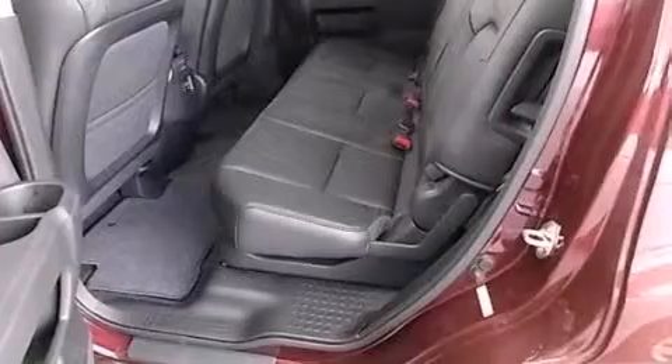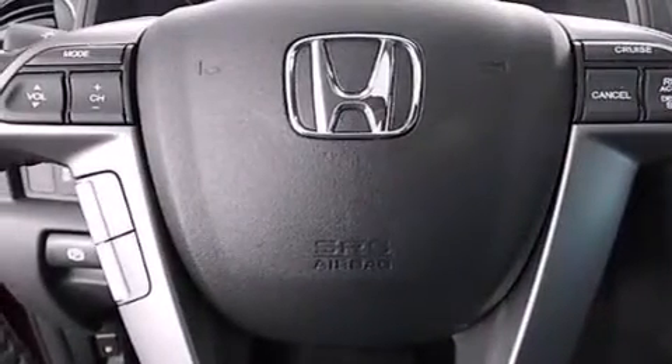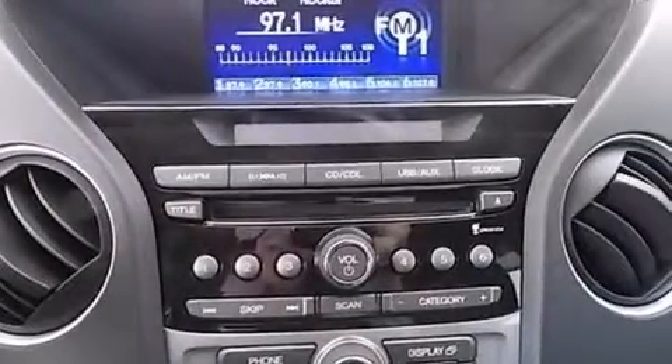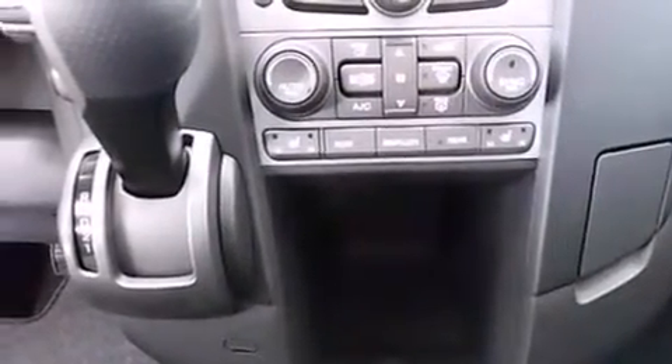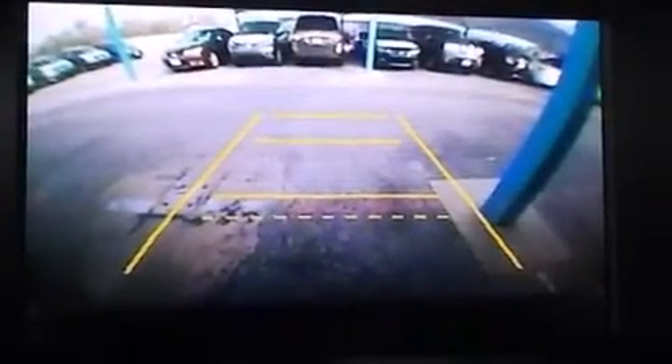Its top features include heated seats, hill start assist, alloy wheels, and traction control and stability control systems. The following features are also included: cruise control, full power accessories, side impact airbags, privacy glass, a keyless entry system, and air conditioning.